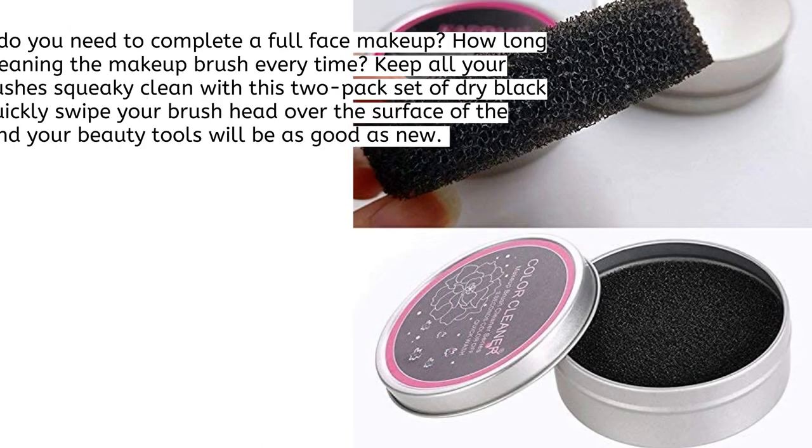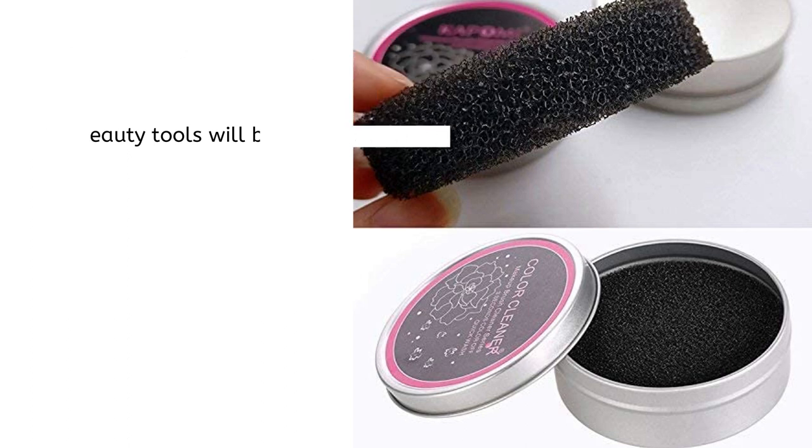How many brushes do you need to complete a full face of makeup? How long do you spend cleaning your makeup brushes each time? Keep all your favorite makeup brushes squeaky clean with this two-pack set of dry black sponges. Just quickly swipe your brush head over the surface of the sponge and your beauty tools will be as good as new.